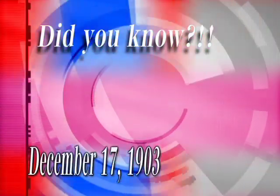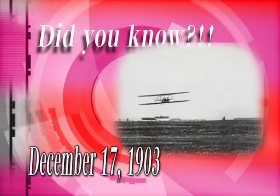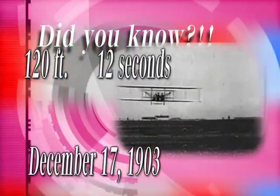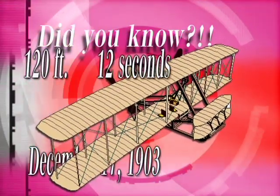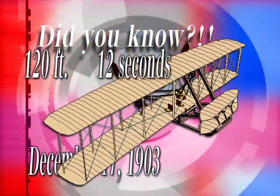Did you know? December 17, 1903, Orville Wright piloted the Kitty Hawk Flyer 120 feet in 12 seconds for the first heavier-than-air flight. How amazing is that?